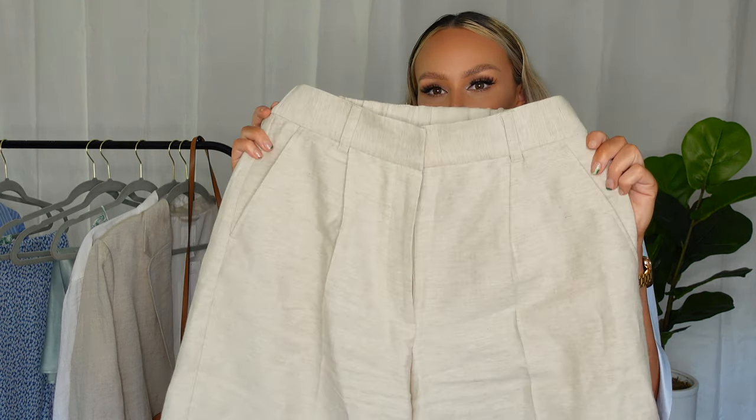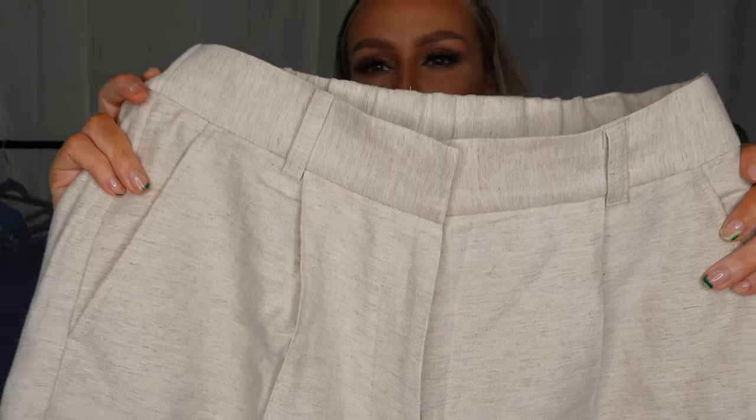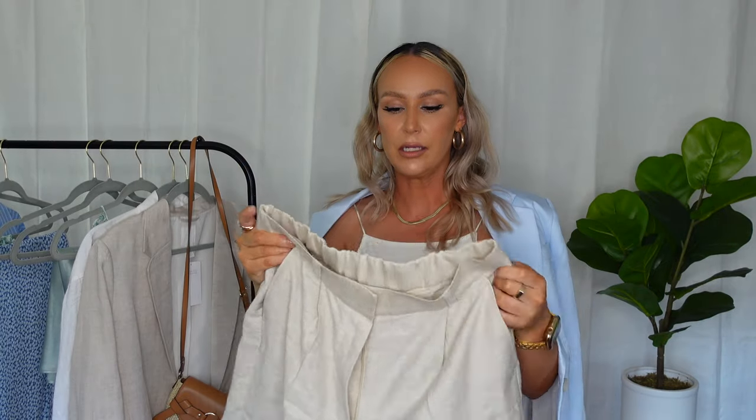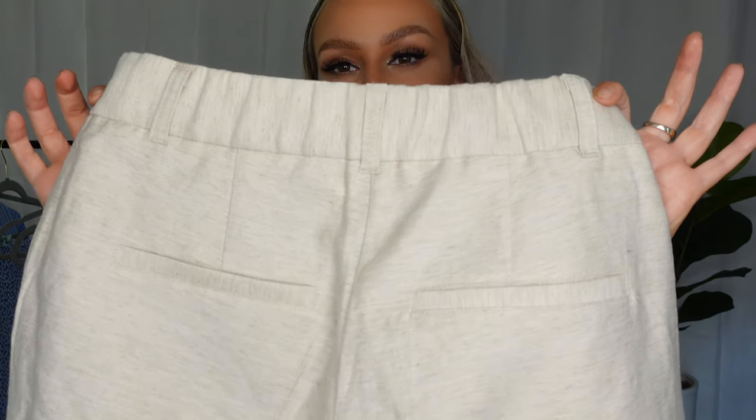This next one is a pair of shorts — if you follow me on Instagram you would have already seen the outfit I put together with these. They are my favorite shorts I've found so far this season. They are a linen blend Bermuda short with a little crease pleat in the front. The front pockets are real pockets and it has a hook-eye kind of closure. The back pockets are not real.